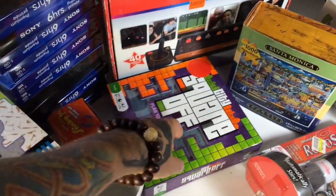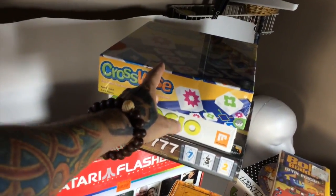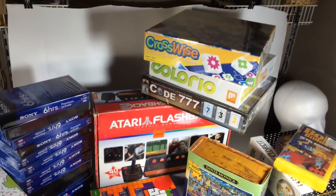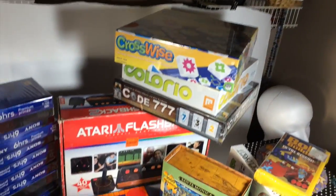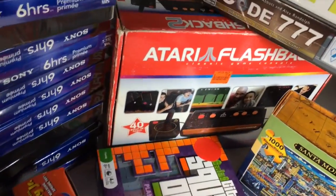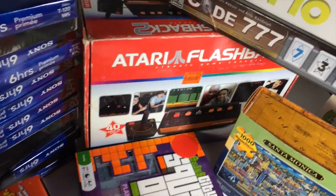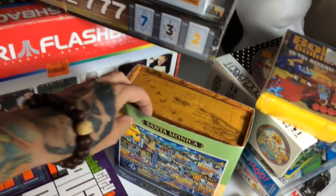Got four new-in-box games at two bucks apiece — somebody beat me to most of them at the garage sale, but this one alone was about $35, so that's good. Got an Atari Flashback — it's a replica Atari with all the classic games built in. I used to love Centipede, so we're going to hook that up and test it this weekend.